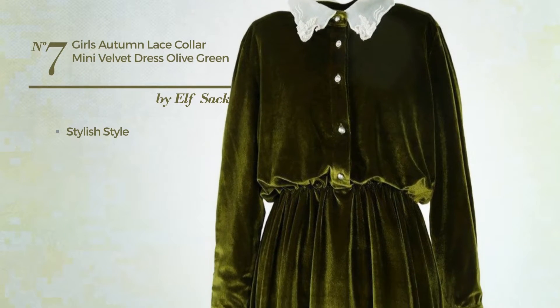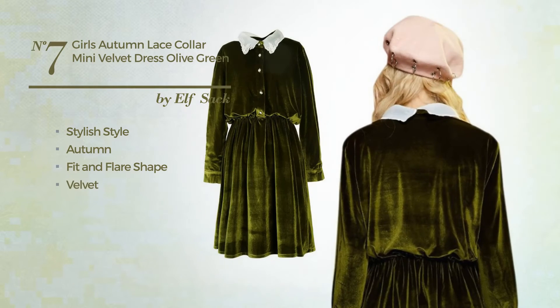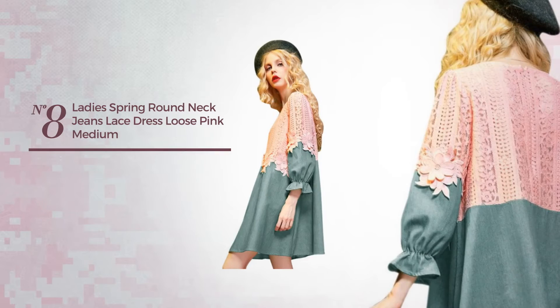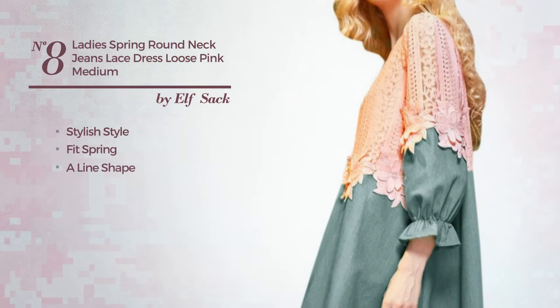Number seven: a cross of stylish and feminine in this autumn fit and flare dress, made of soft velvet, adorned with beads. Available uniquely in this color.